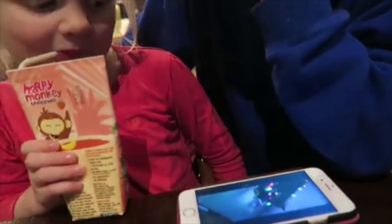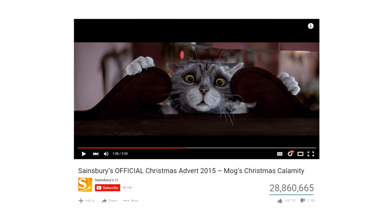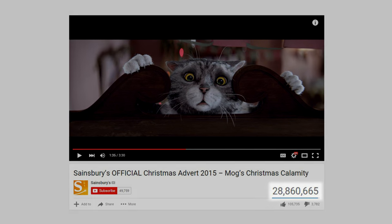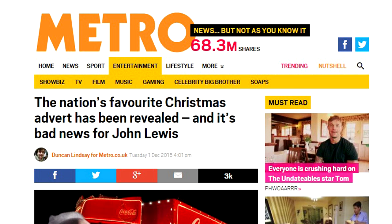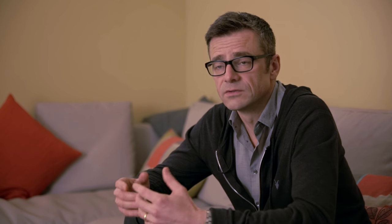Mog's Christmas Calamity has been an overwhelming success and we couldn't really have asked for more. The ad has created an enormous emotional response. It's had over 28 million views on YouTube, which is way more than its competitors, even being praised as the nation's favourite Christmas ad. I believe that Mog has been wonderfully created for the modern age, and the nuances and touches that the team at Framestore have brought to Mog have been just extraordinary.